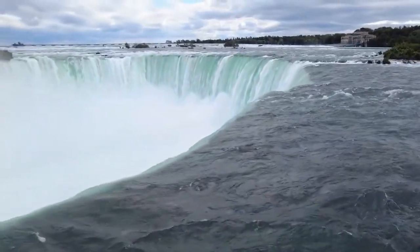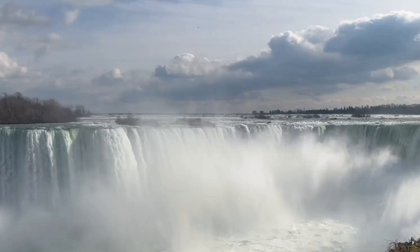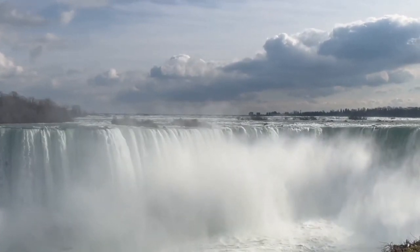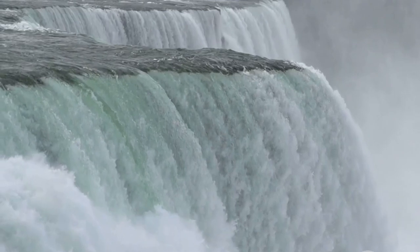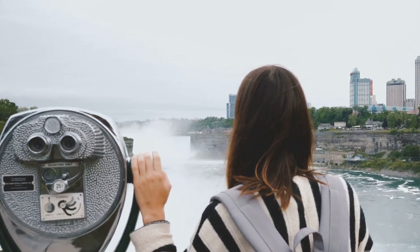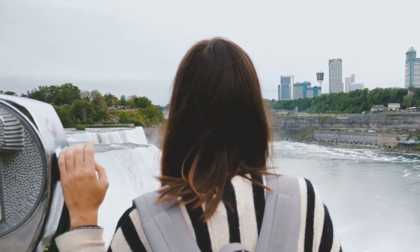This roaring majesty, the Niagara Falls, is not simply a waterfall. It's a breathtaking spectacle, an experience that captivates millions of visitors each year. These falls have a rich tapestry of tales to tell, from its geological formation to its rise as a must-see tourist destination. With its awe-inspiring vistas, it's no wonder that Niagara Falls has earned its place as a cherished natural wonder.